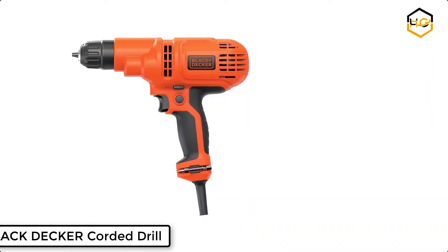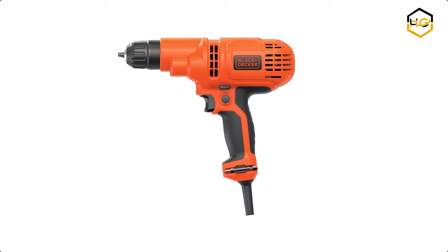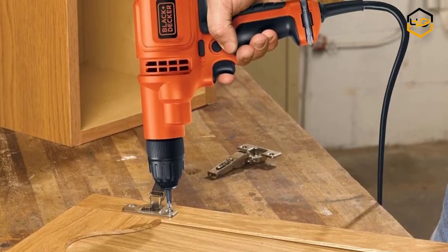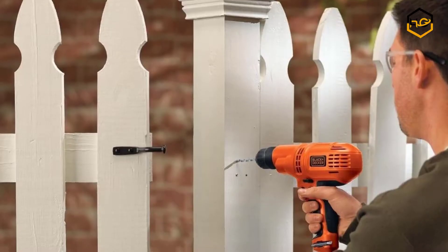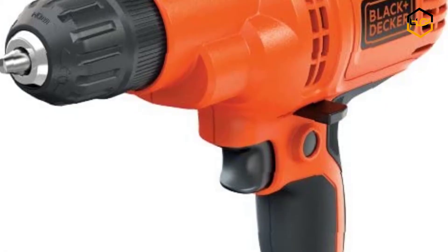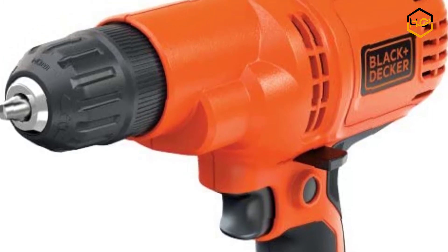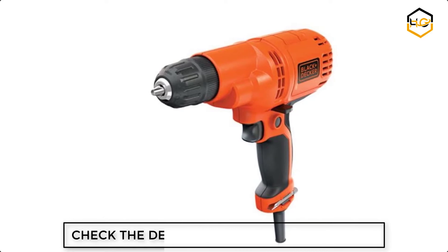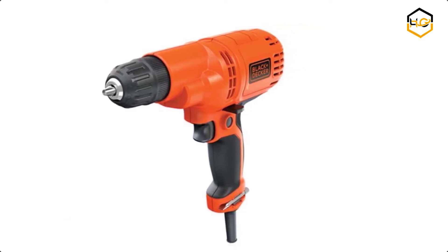Ranking at number 7 we have the Black & Decker Corded Drill. It is ideal for drilling through a range of materials. This corded drill driver features variable speed for extra control and on-board bit storage. A powerful 5.2-amp motor tackles household tasks big and small. This electric drill is powerful and compact, with variable speed designed for control during drilling and driving, and on-board bit storage for convenience.